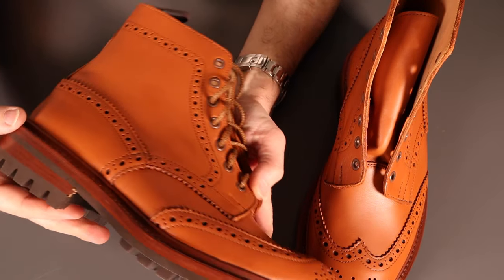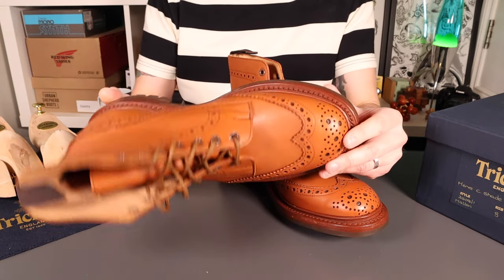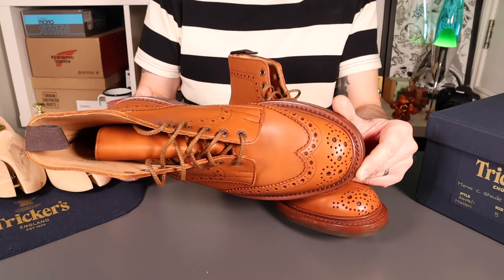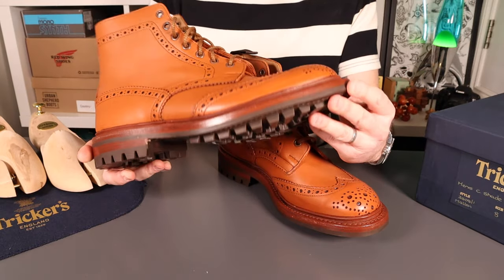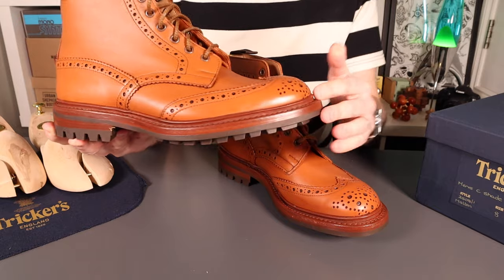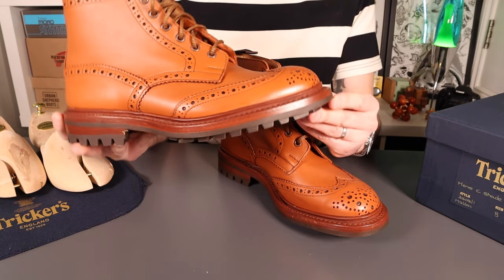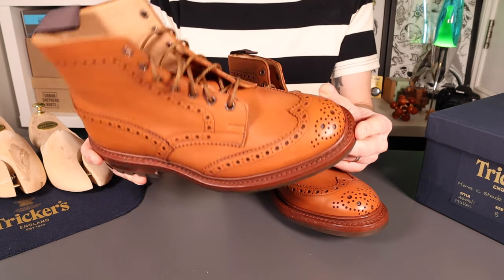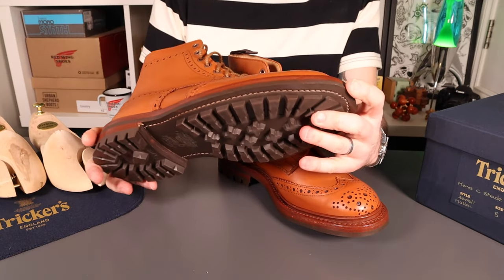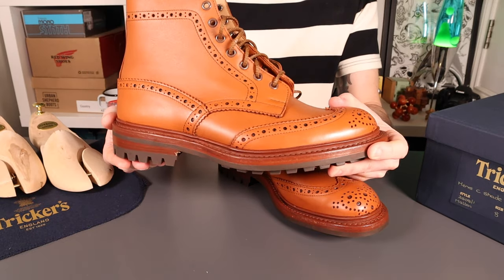That pretty much brings us to the end of the video. This will be part of a longer-term review — these go straight onto my feet and I'll give you an update in about a month covering the initial break-in and first thoughts. Then further updates at six or twelve months. One thing I didn't cover: with a storm welt for that extra waterproofing, these are obviously fully rebuildable and re-soleable. You can swap the commando out for a more traditional leather sole if you wish, and Trickers offer a full rebuild and refurbish service — rebuilt on the original last so the fit stays accurate — whether it's a simple heel rebuild or a full resole and refurbish.